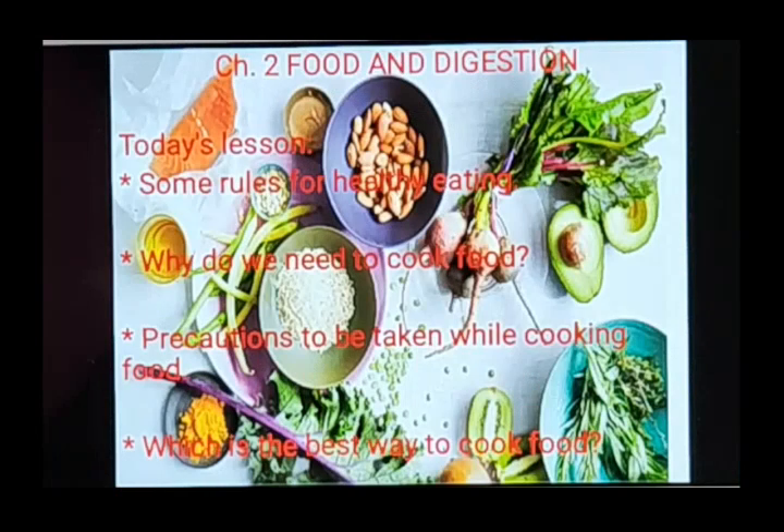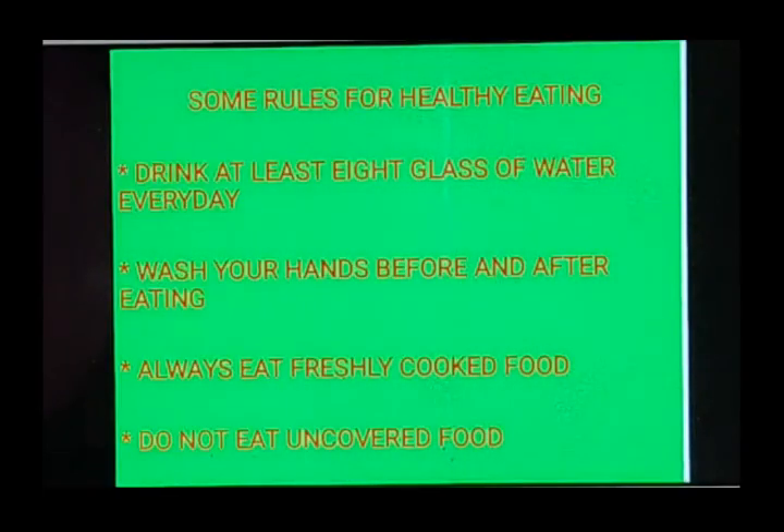So in today's lesson we will be learning some rules for healthy eating, why do we need to cook food, precautions to be taken while cooking food, and the last topic will be which is the best way to cook food.